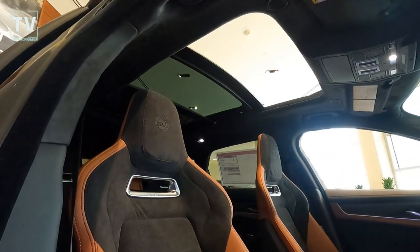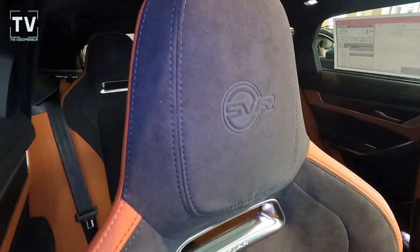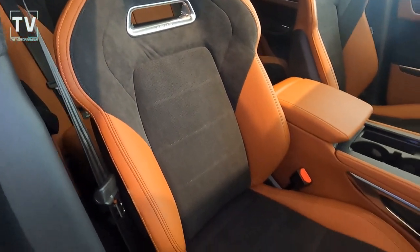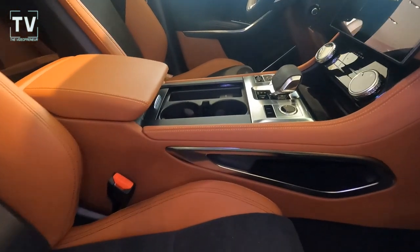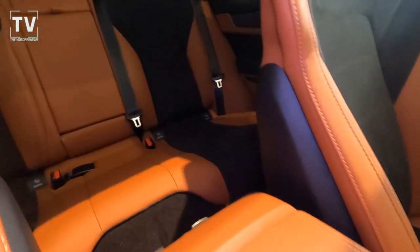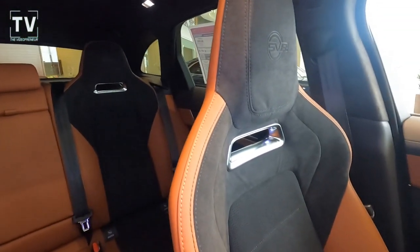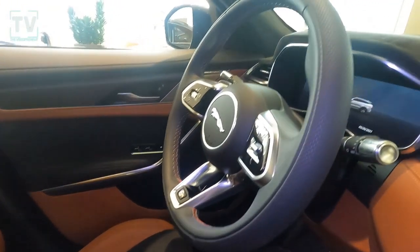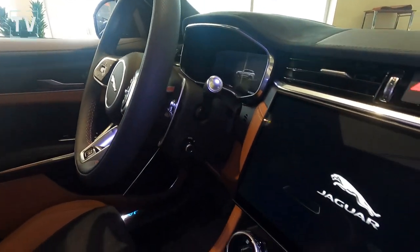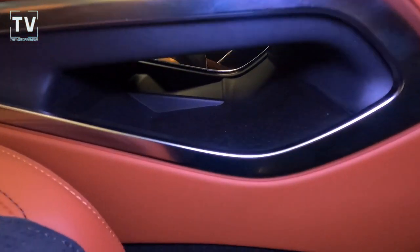We have power heated, vented front seats. Love the SVR badging in the headrests of the front and back seats — they show up better in the front with the light coming through the window. Here you can see the center console and a great look back to the second row seating. We have four zones of climate control in this vehicle, so all four corners can control the climate. There's a little pass-through with an area for personal belongings.